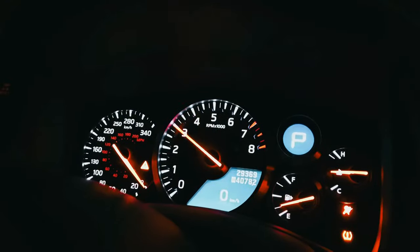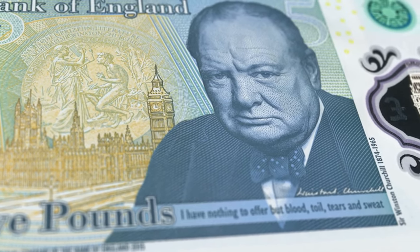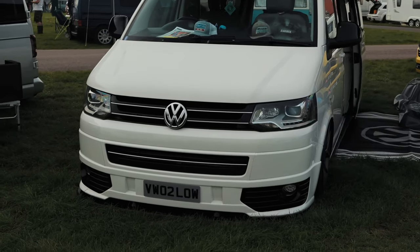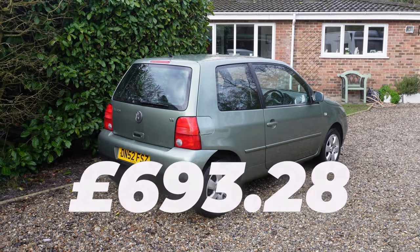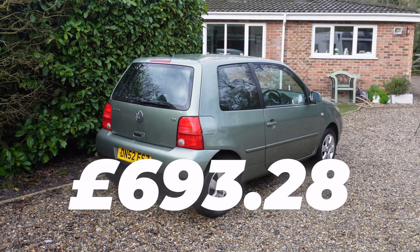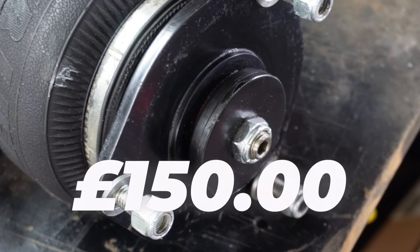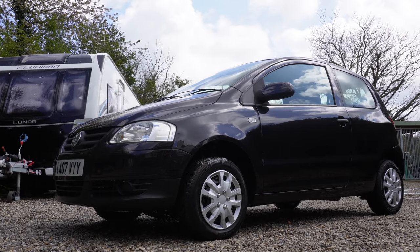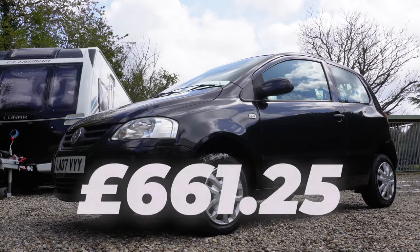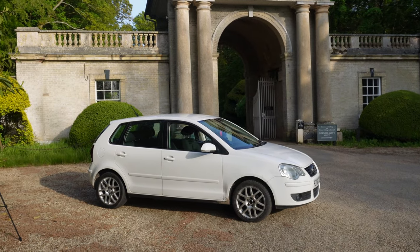I started this journey with £500 in my pocket and the aim of owning a Volkswagen Transporter van. We flipped a Volkswagen Lupo and made £693.28. We also flipped some airlift suspension making £150. We flipped a trailer making a pretty poor £10.31, and we sold a VW Fox for £661.25 before we ended up with the Polo that we have now.